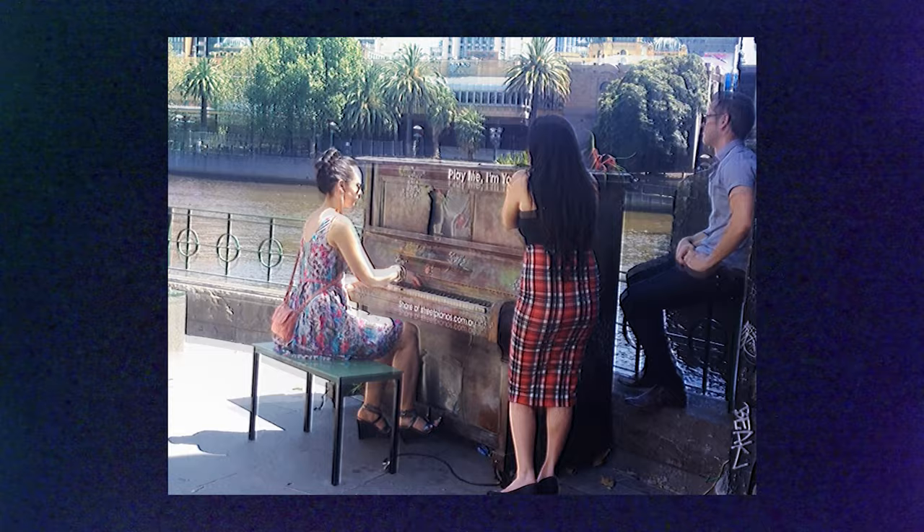So we found 15 pianos and installed them across the city. The Play Me, I'm Yours street piano project has been far more successful than the Sky Orchestra ever was. Often ideas will come about through adversity.